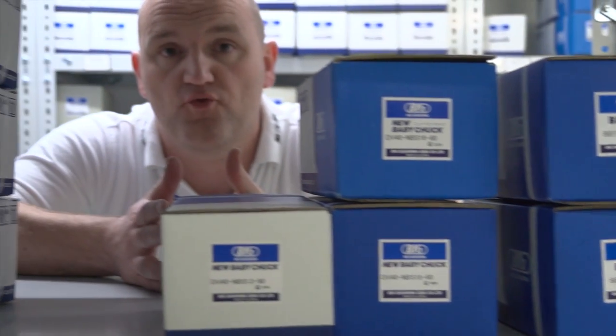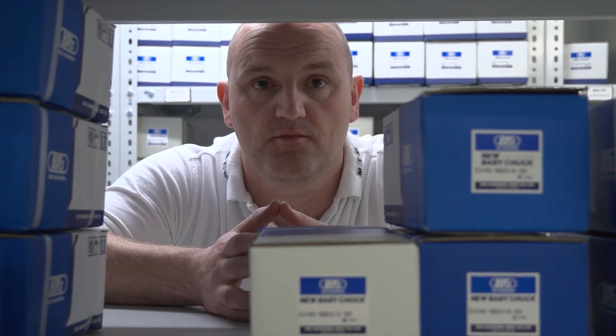This is where the final product is stored, and from here it gets shipped all over Europe, including the United Kingdom, where of course it's available from ITC.